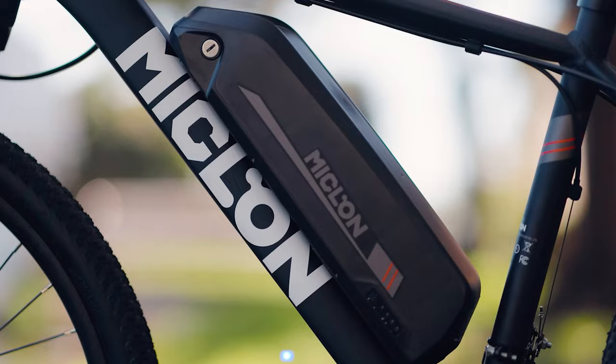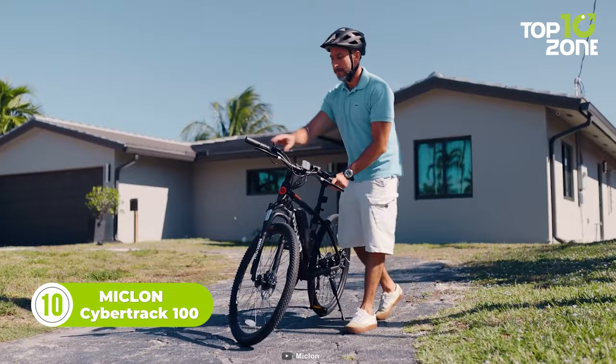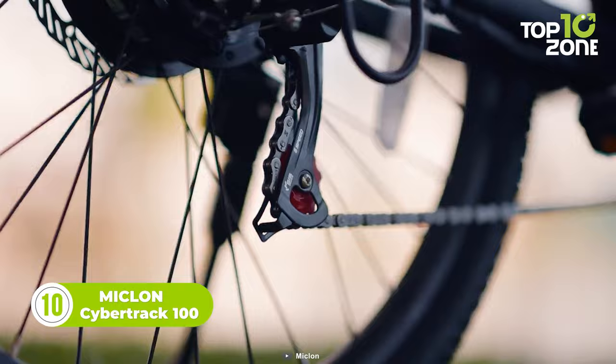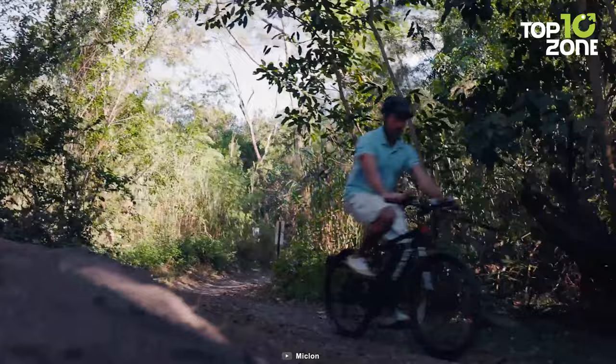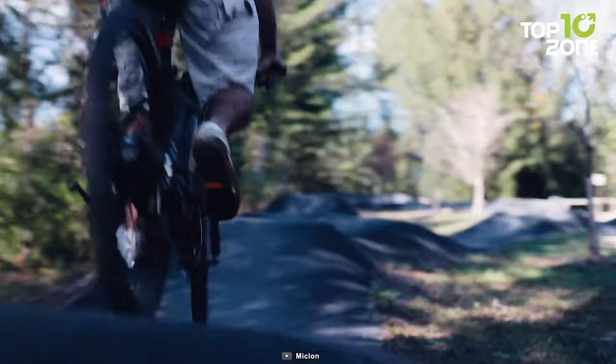This is the Myklon Cybertrak 100, a budget-friendly electric mountain bike designed to provide you with a thrilling and efficient riding experience. This sleek and stylish electric bike is packed with features that will make your daily commutes or weekend adventures more enjoyable than ever before. With the UL-listed 36-volt lithium-ion battery, you can quickly recharge your bike in no time, allowing you to spend less time waiting and more time exploring.